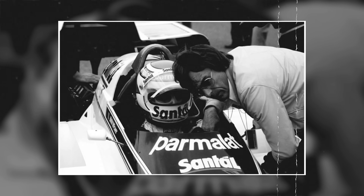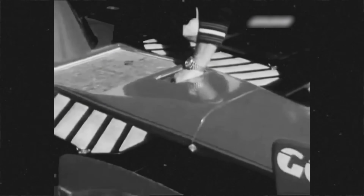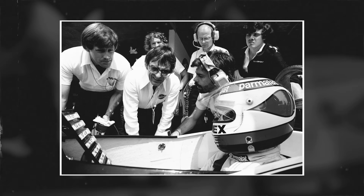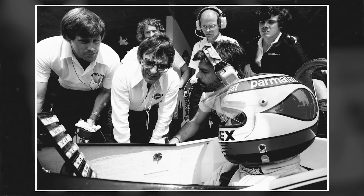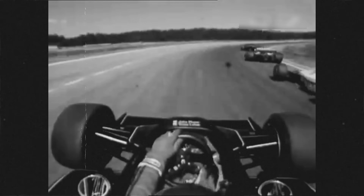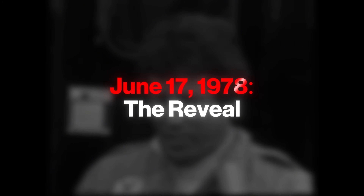Bernie Ecclestone understood immediately that the BT-46B's performance would trigger a political firestorm. Other teams would protest, demand investigations, and threaten withdrawals. The fan car's only hope of racing was to appear less dominant than it actually was. Ecclestone issued strict orders: send the drivers out with fuel tanks filled to the brim and mounted on the hardest compound tires available. Watson and Lauda were given explicit instructions to underdrive — to deliberately not show the car's true pace. The strategy was to hide in plain sight.